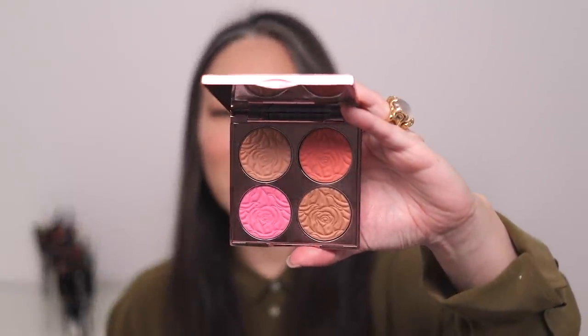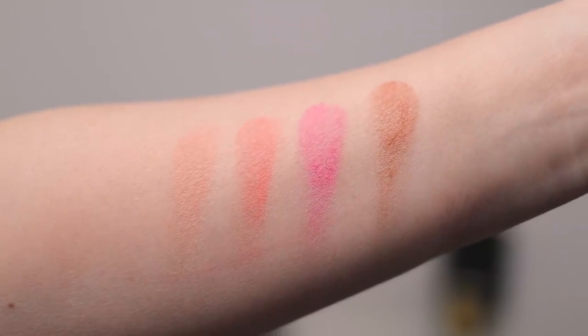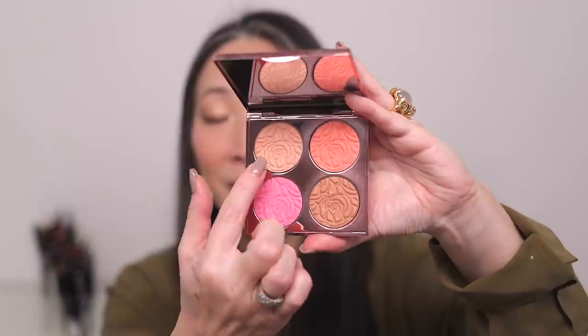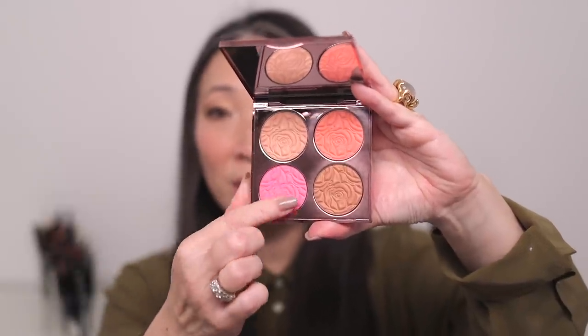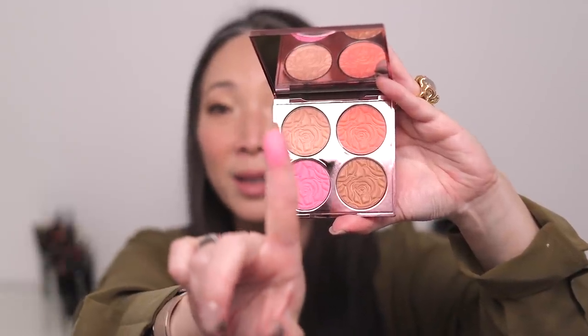I also noticed this limited edition Brightening CC Palette in number two, Beach Balm, is still available. It came out this past summer. It's gorgeous — absolutely stunning. The highlight is beautiful, the bronze shade is beautiful, and look at these blushes. These powders are so soft and creamy and give you that satin sheen. I was surprised this was still available, so I had to mention it.